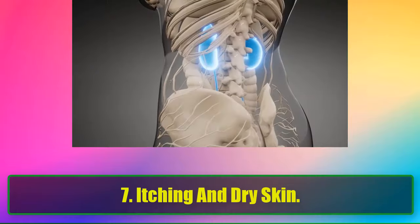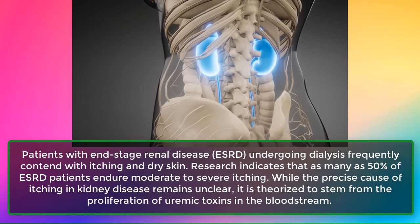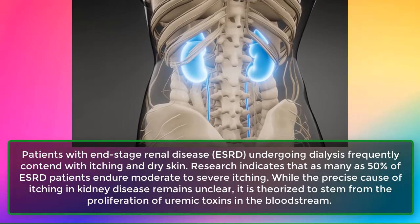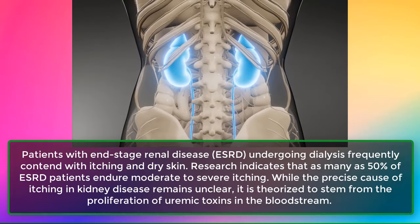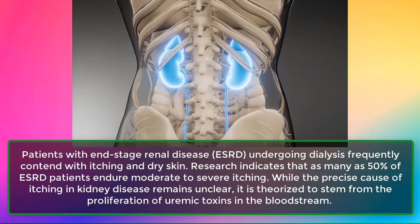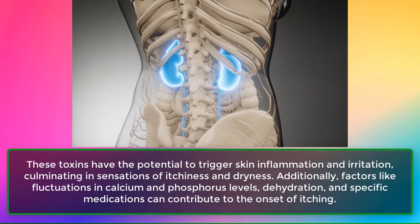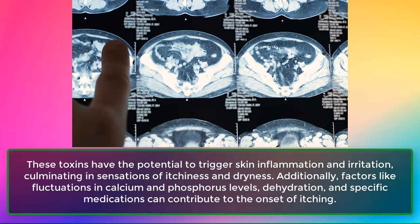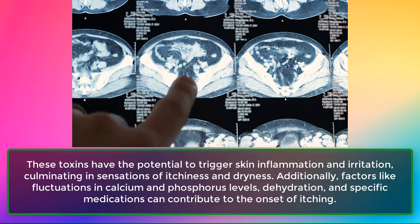Sign 7: Itching and Dry Skin. Patients with end-stage renal disease, ESRD, undergoing dialysis frequently contend with itching and dry skin. Research indicates that as many as 50% of ESRD patients endure moderate to severe itching. The precise cause remains unclear, but it is theorized to stem from the proliferation of uremic toxins in the bloodstream, which can trigger skin inflammation and irritation. Factors like fluctuations in calcium and phosphorus levels, dehydration, and specific medications can also contribute.